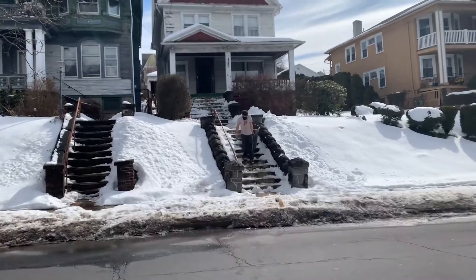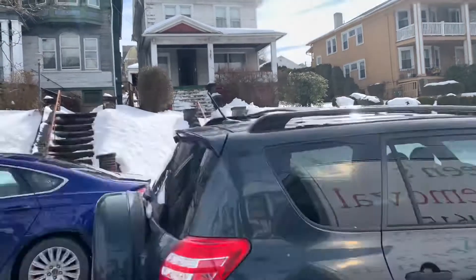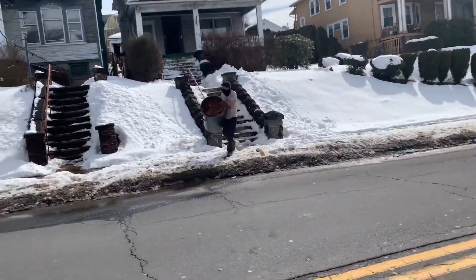Look at this guy bringing it down — he's a hustler, man, he's awesome. He's got all the loose carpet from the steps.